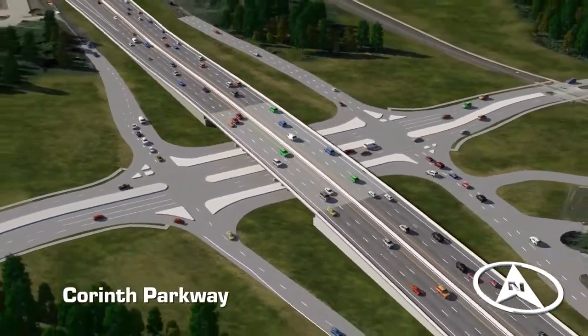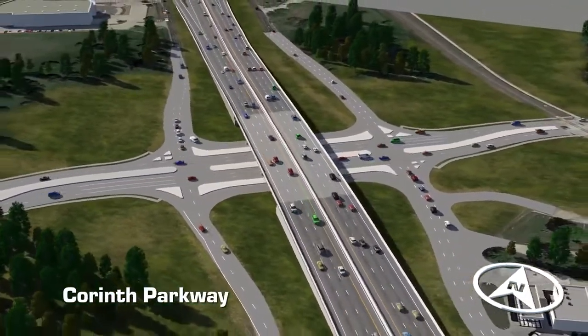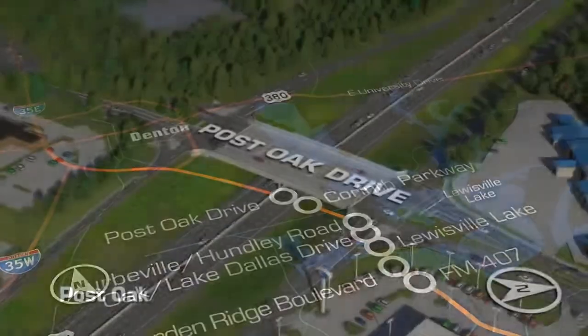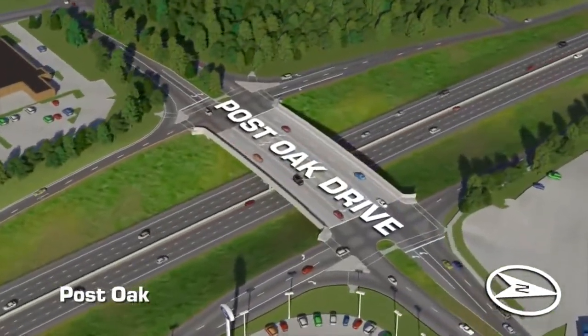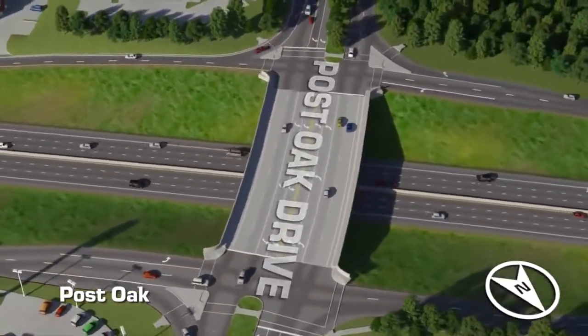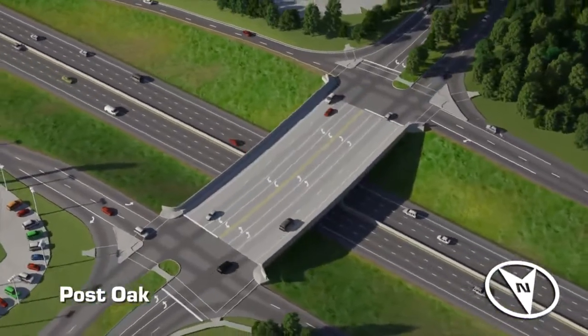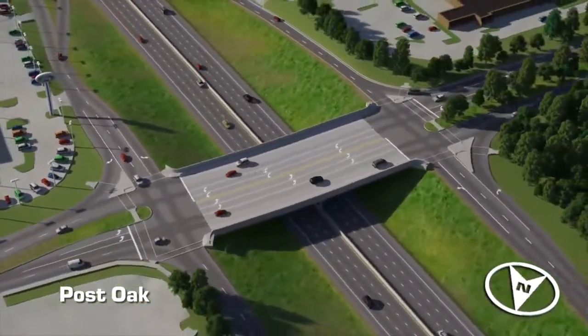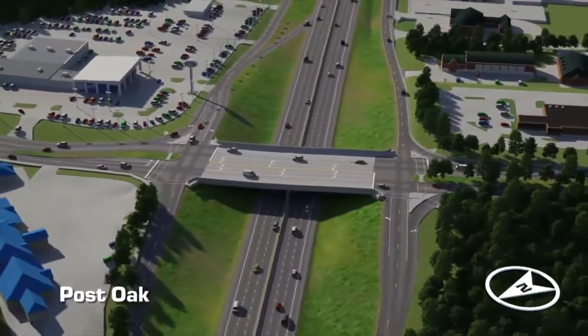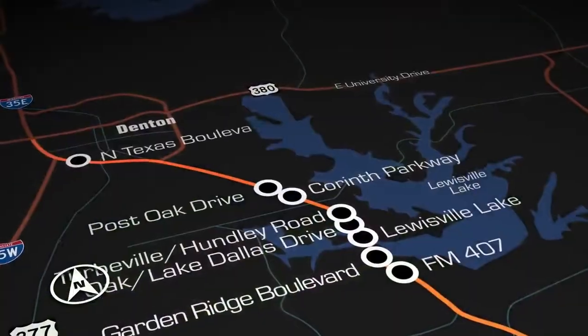Corinth plans to develop the area near this intersection to serve its growing residential base. Easing congestion from increased residential development to the west and the east, the Post Oak Drive bridge in Corinth is another long-awaited improvement that is being reconstructed as part of the project. This bridge will be expanded from a two-lane bridge to an eight-lane bridge with sidewalks on both sides.